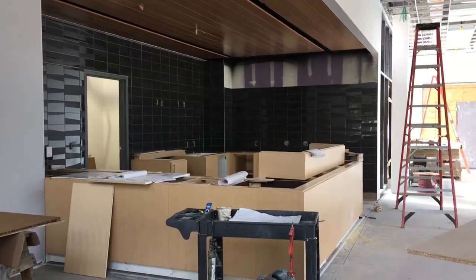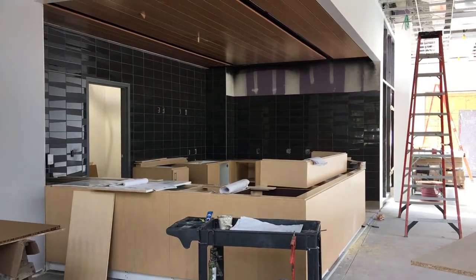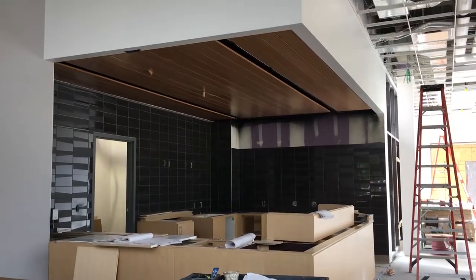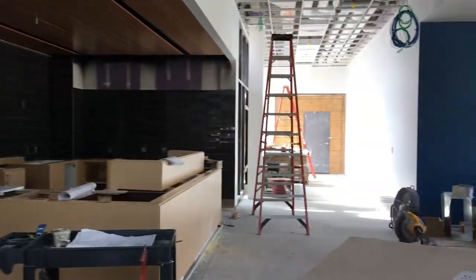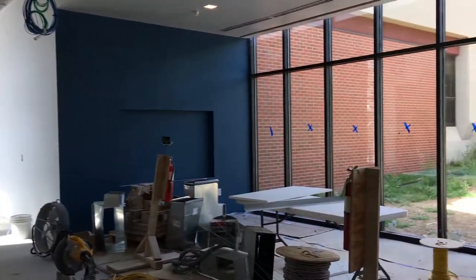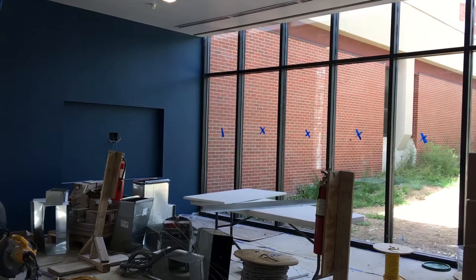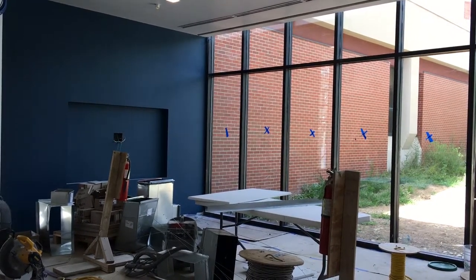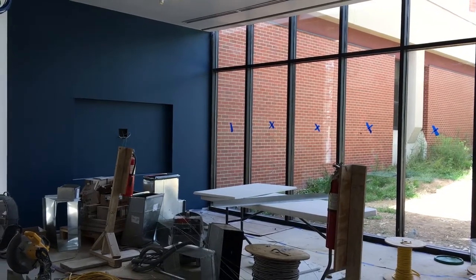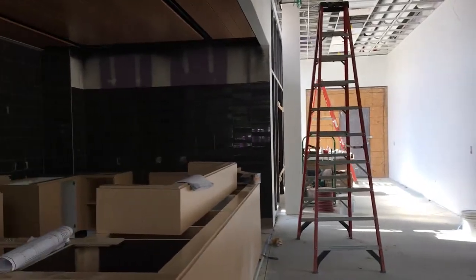We're getting ready for all the casework, which is all the cabinetry that you see. Tile work is mostly done and the ceiling is mostly done — you can see the beautiful wood ceiling that we put into it. Further to the right you'll see an area where we're going to have a large screen TV that's an information center for people to come in and know where to go in this building. It's still in the construction zone, but it will be all cleaned up in time for the first day of class.